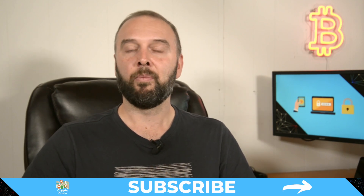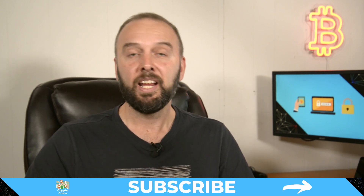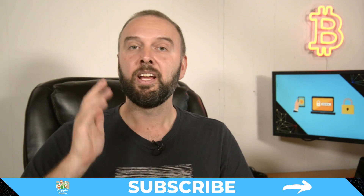And if you haven't already done so, hit subscribe so you can stay in the loop for content I make to help you find your way in the crazy and often hostile environment that is cryptocurrency.